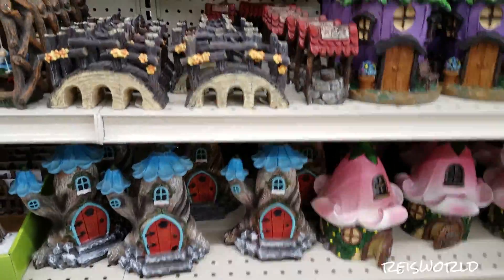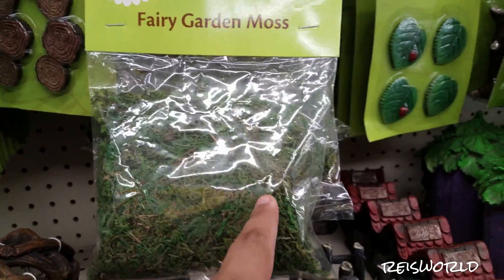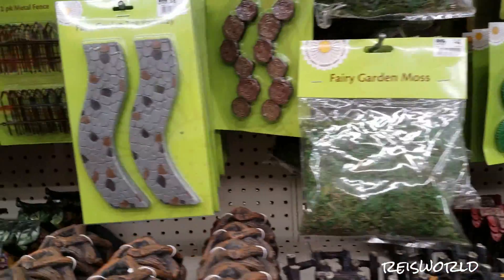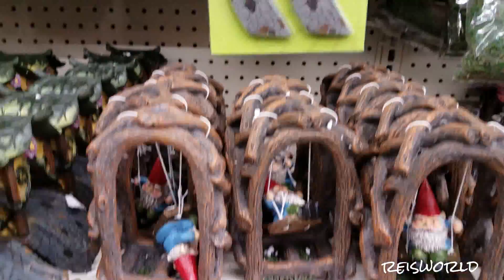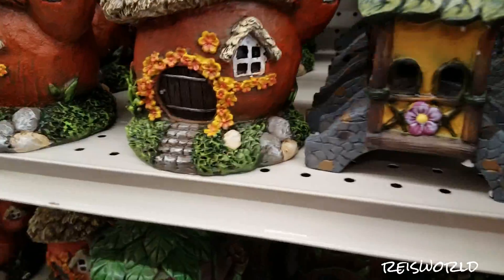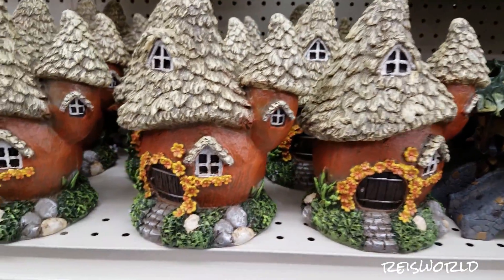They have some moss here but you'd have to buy a lot of it. You could probably go to the dollar store — they sell moss. Look at the walkway; you could go along the walkway to the swing, and there's like another bridge over here.